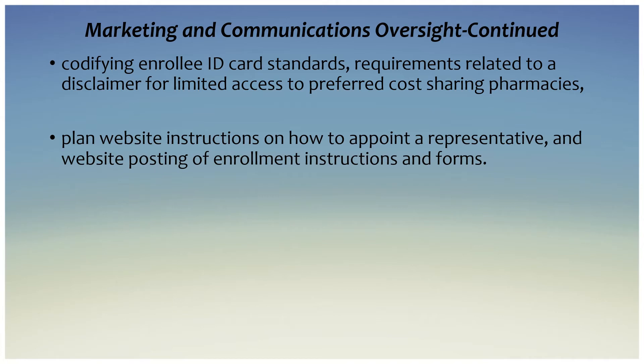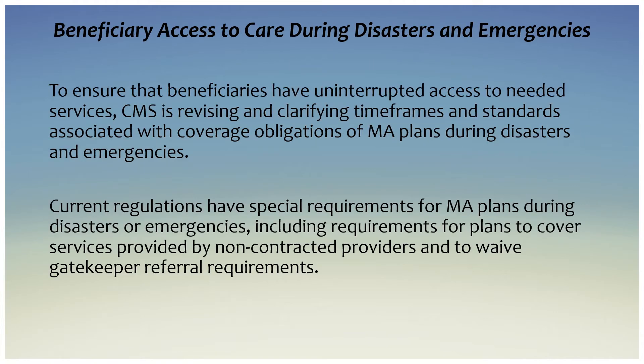The changes also include codifying enrollee ID card standards, requirements related to a disclaimer for limited access to preferred cost-sharing pharmacies, plan website instructions on how to appoint a representative, and website posting of enrollment instructions and forms.